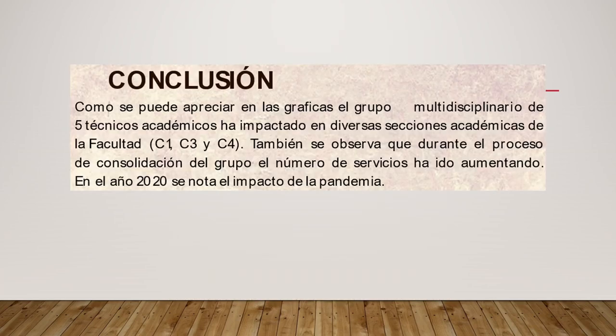Dado lo anterior, podemos concluir lo siguiente. Como se puede apreciar en las gráficas, el grupo multidisciplinario de cinco técnicos académicos ha impactado en diversas secciones académicas de la facultad, tanto de Campo 1, el CAD y Campo 4. También se observa que durante el proceso de consolidación del grupo, el número de servicios ha ido incrementándose, y podemos ver que durante el año 2020 se nota el impacto de la pandemia en los servicios realizados por el grupo.